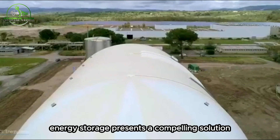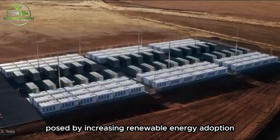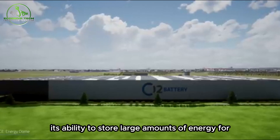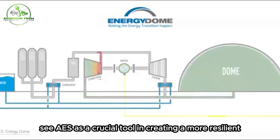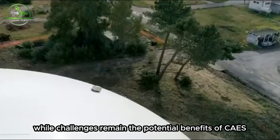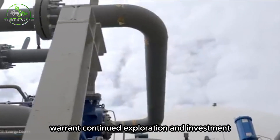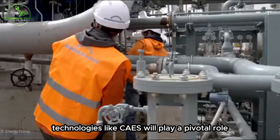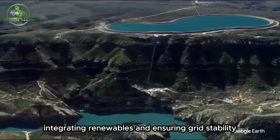Compressed Air Energy Storage presents a compelling solution to the long-duration energy storage challenges posed by increasing renewable energy adoption. Its ability to store large amounts of energy for extended periods, coupled with recent technological advancements, positions CAES as a crucial tool in creating a more resilient and sustainable energy grid. While challenges remain, the potential benefits warrant continued exploration and investment. As we strive for a cleaner energy future, technologies like CAES will play a pivotal role in balancing supply and demand, integrating renewables, and ensuring grid stability.